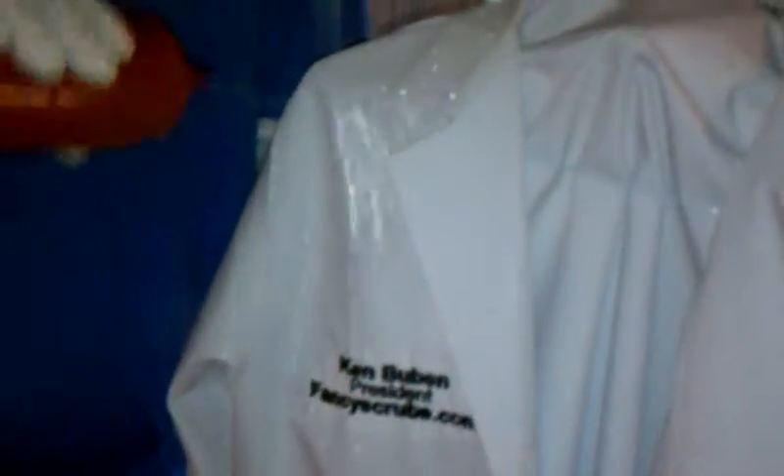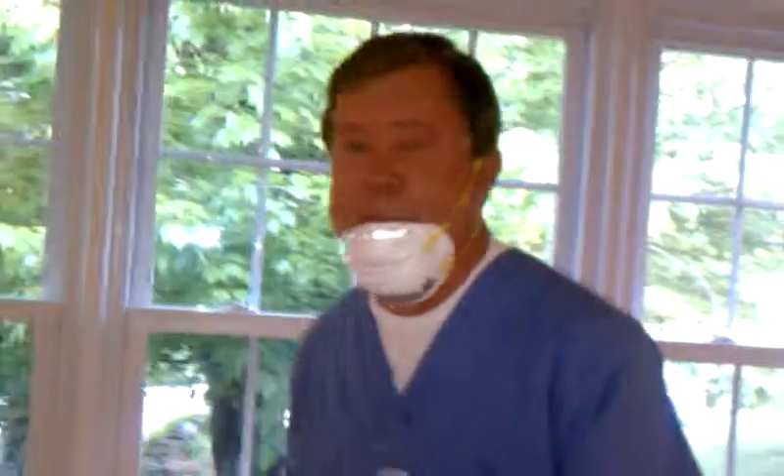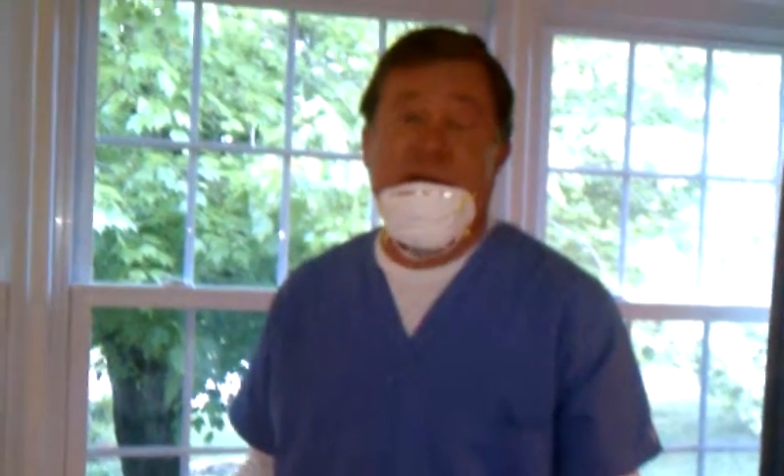Doctors, we have lab coats that do the exact same thing — they repel all fluids. It's a protection for you. It's a protection for your patients. Now I ask you: is your uniform a carrier or a barrier?